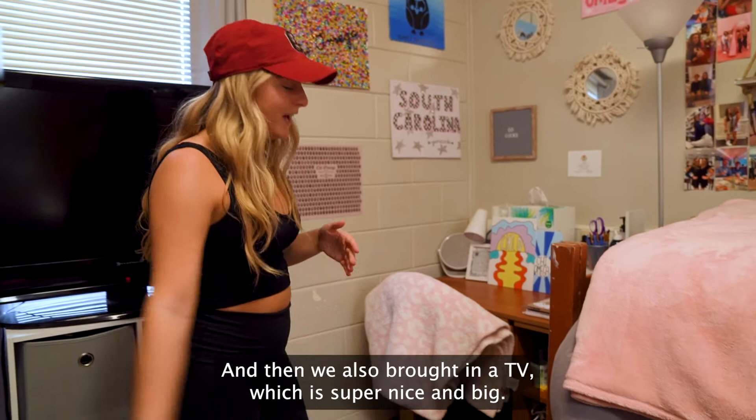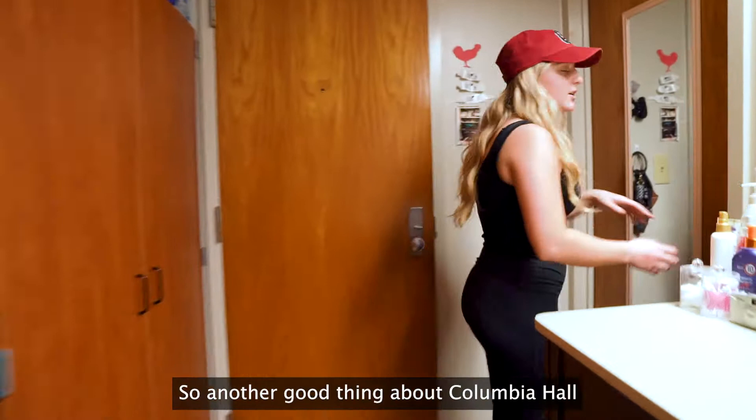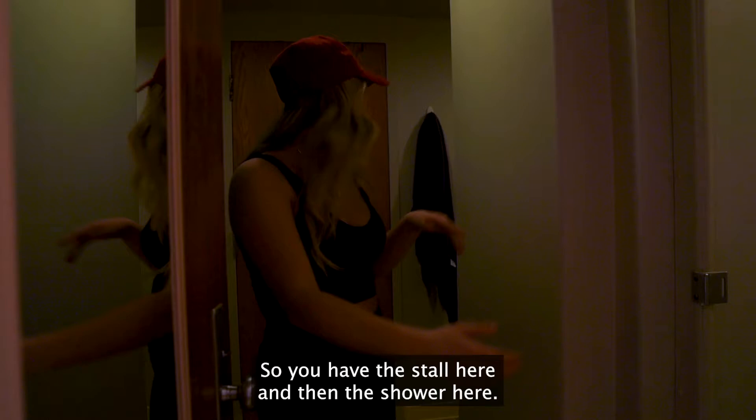And then I'll show you the bathroom. So another good thing about Columbia Hall is that we do have a bathroom included. You have the stall here and then the shower here. It's super great. We've never had a problem living with four girls, which you would think you would have a problem with.